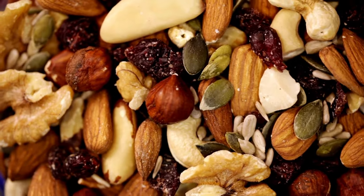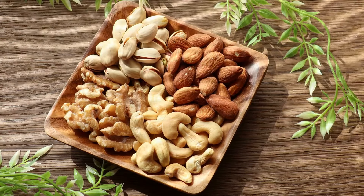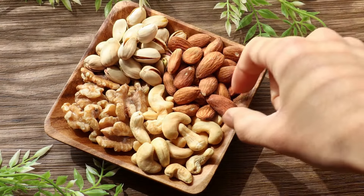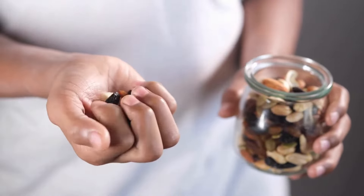Mixed nuts. Mixed nuts are an excellent source of protein, healthy fats, and fiber. They can help cancer patients feel full and satisfied between meals. Mixed nuts can be used as a snack or added to salads and desserts.